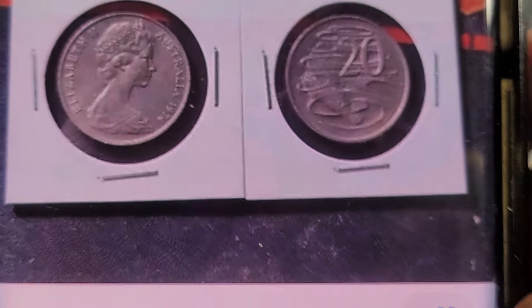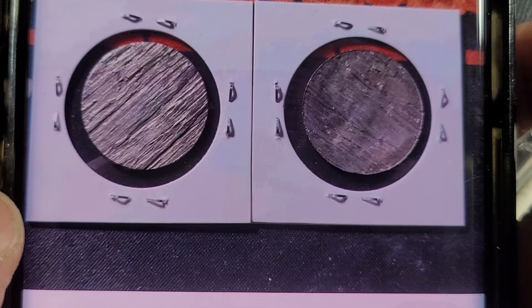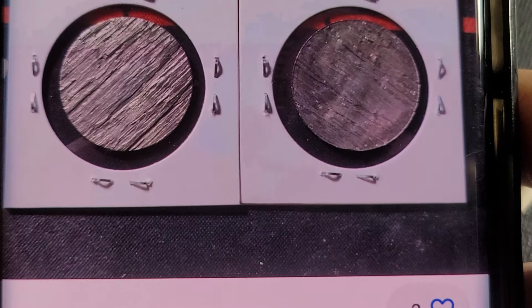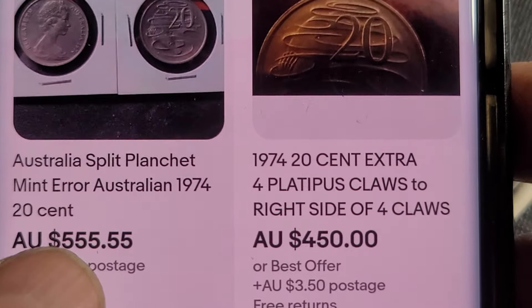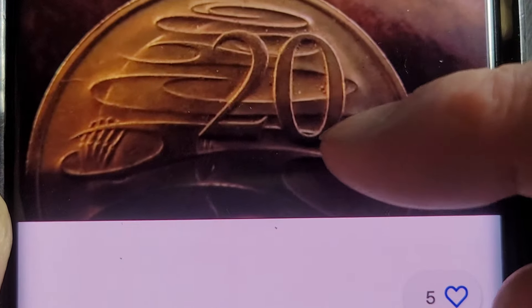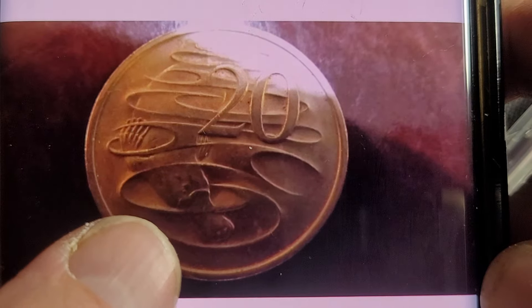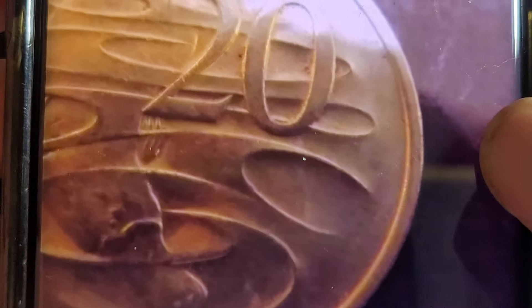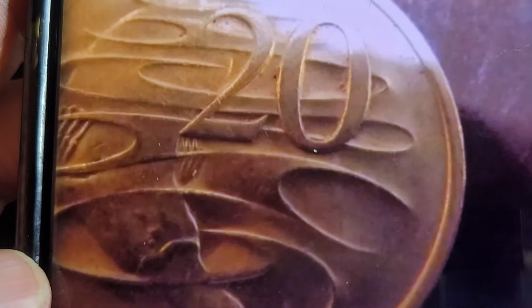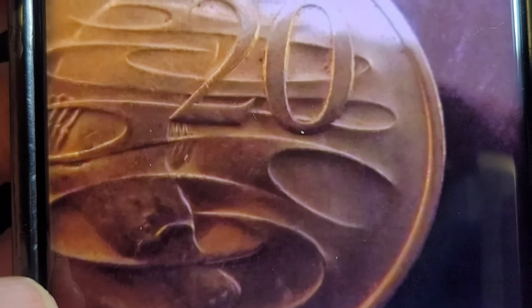Now we get into the good stuff. We have $500 for a split planchet — that's an error coin. Yeah, that's definitely a split planchet. I'm not going to argue with that price. This next one — it looks like it's missing the claw, so about $3.50, and that's probably what they're talking about there.